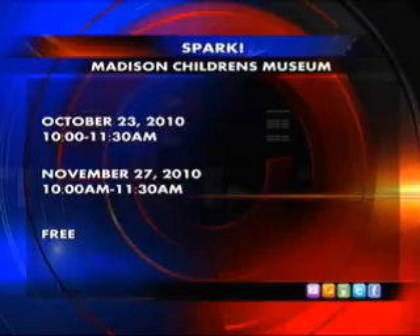People who are interested can just come and sign in. We'll give a guided tour of the museum, do a condensed version of the program, and answer any questions.